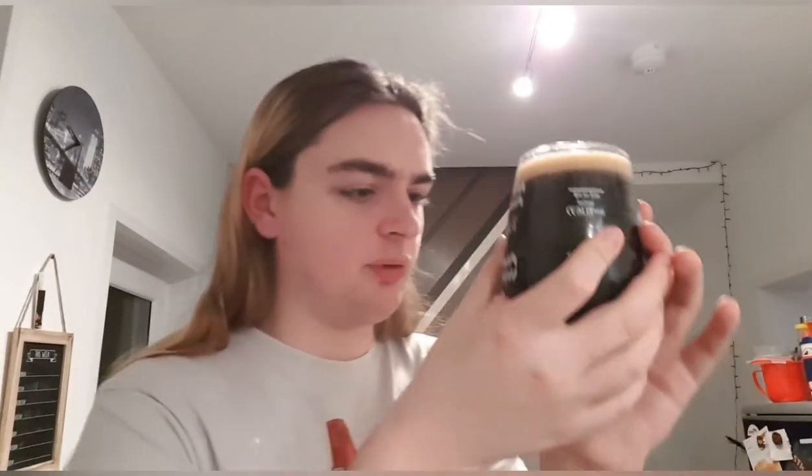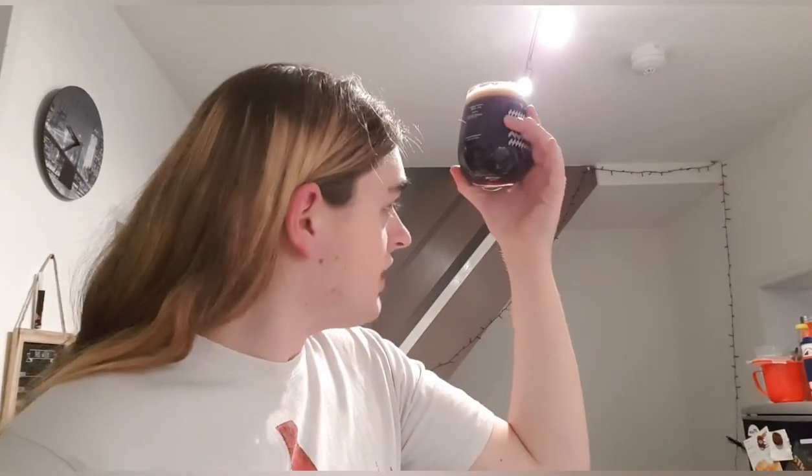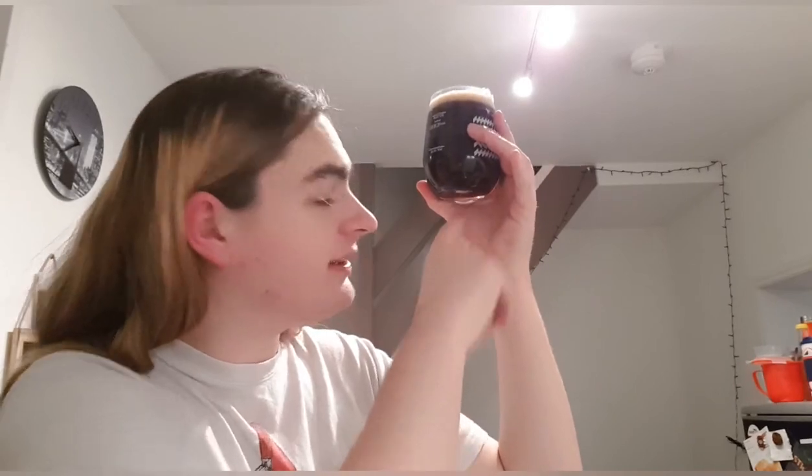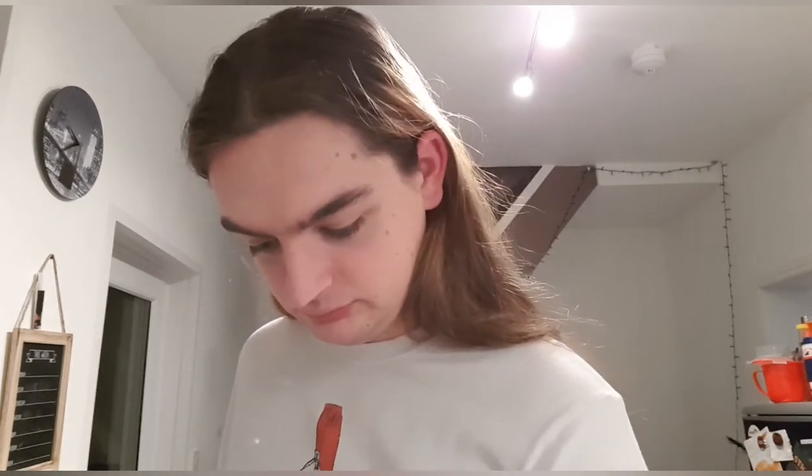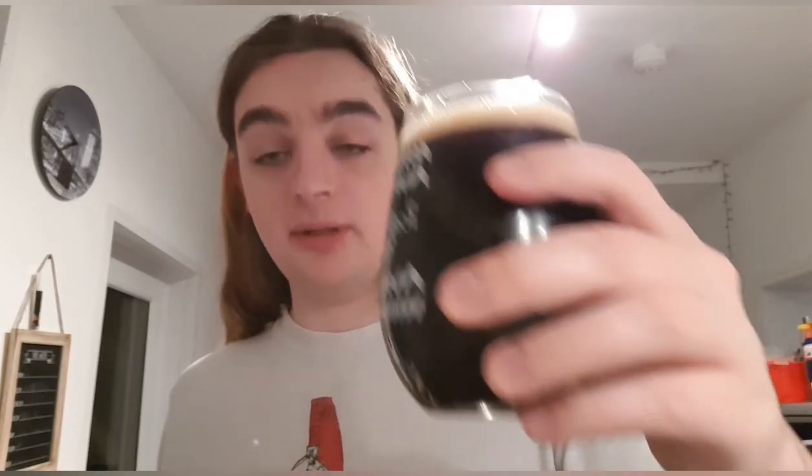So we've got jet black with the slightest ruby color right at the bottom — a jet black beer. Nice slightly tanned, off-white, creamy head with compact bubbles. It looks nice. A lot of carbonation clinging to the glass. Let's get a smell and see what we get.